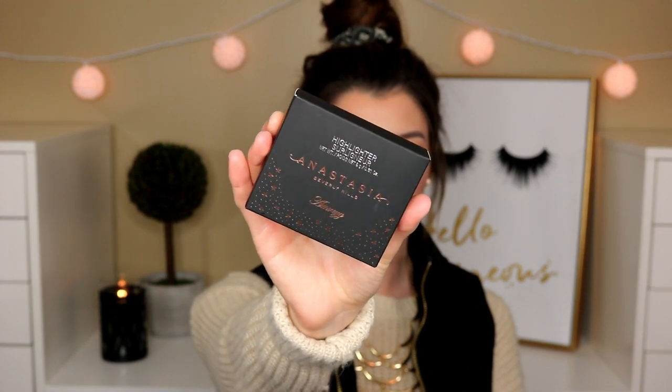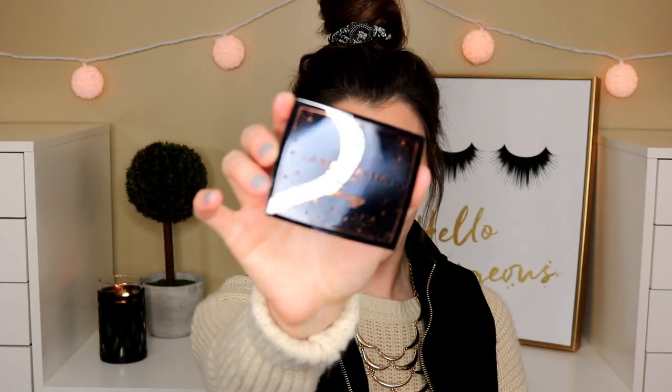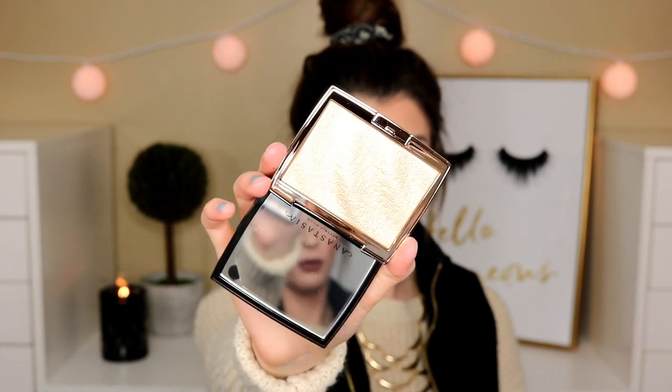I saved the best for last. I am so excited about these products. Of course I had to pick up the new Anastasia Amrezy Highlighter. Oh girl, look at this packaging — absolutely stunning. I already opened it up and I freaking died inside. Look at those ripples! I haven't even swatched this yet because I'm waiting for that video to give you guys a full first impression. This is absolutely gorgeous — congrats to Amrezy for this collab.